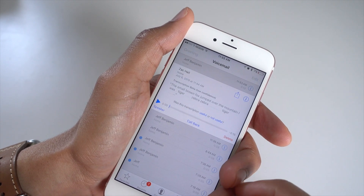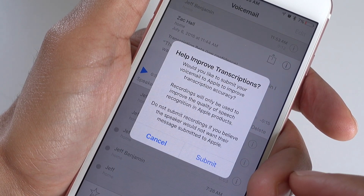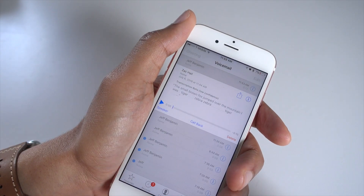Now, when you don't receive a good transcription, it's going to tell you so. It's going to say low confidence, and then you can tap the not useful button to help improve transcriptions by sending that voicemail over to Apple. Of course, Apple warns you — don't do this unless you know the person is okay with it.